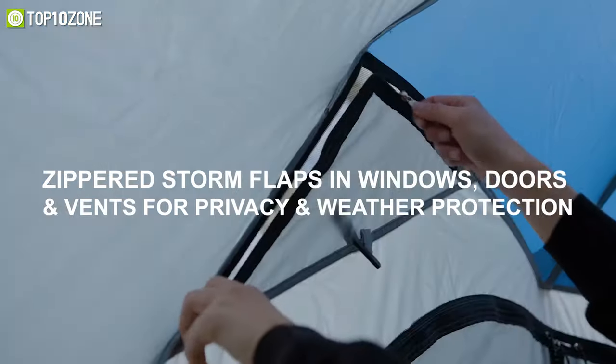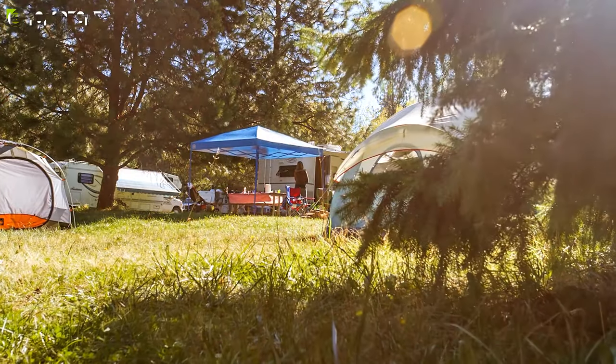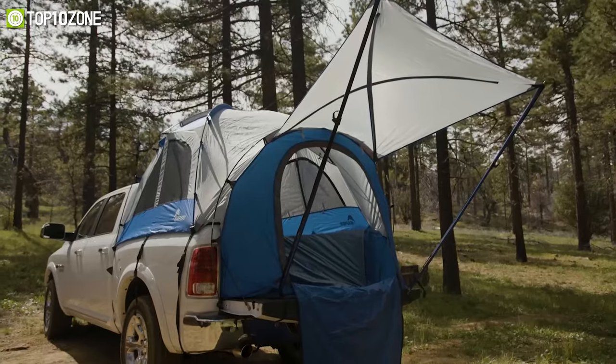For optimal ventilation, it has three mesh windows, a large entrance door, and two ceiling vents that offer plenty of fresh air. So if you want to enjoy your trip to the great outdoors and have a restful sleeping area at night, then the Napier Sports Truck Tent is the one for you.